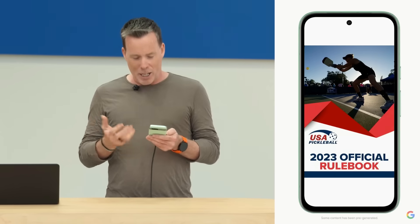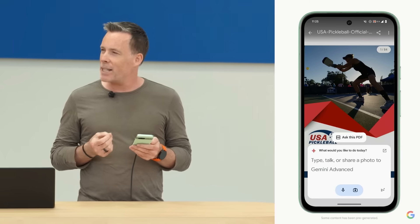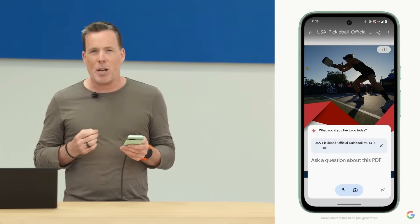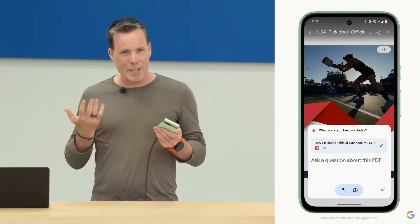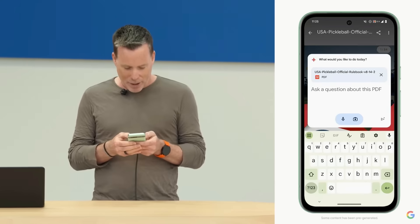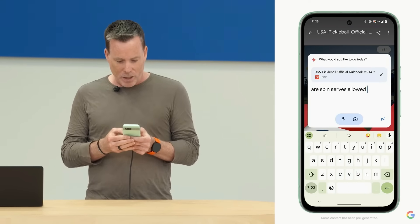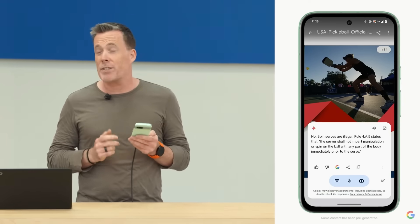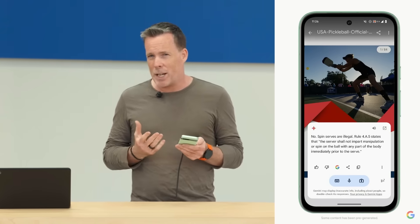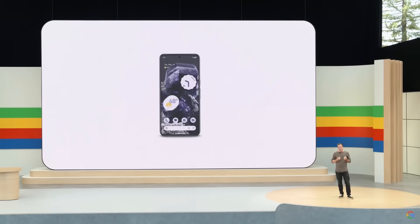Instead of scrolling through this entire document, I can pull up Gemini to help. Gemini anticipates what I need and offers me an 'Ask this PDF' option. If I tap on that, Gemini ingests all of the rules to become a pickleball expert, which means I can ask very esoteric questions like, are spin serves allowed? And it turns out, no, spin serves are not allowed. Gemini not only gives me a clear answer, it also shows me exactly where on the PDF to learn more.